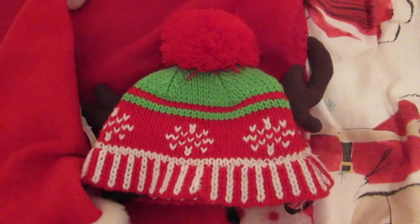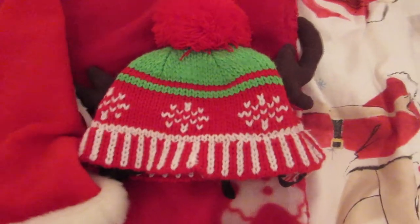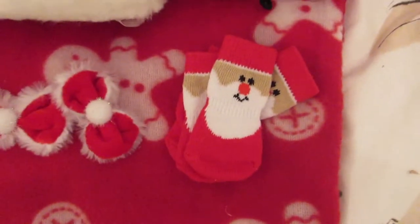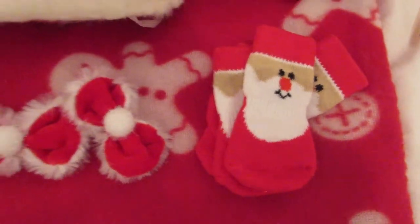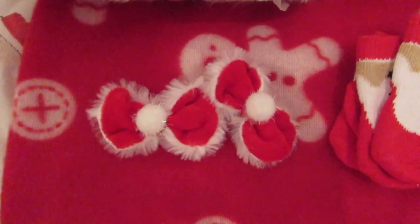She has this reindeer hat which she can wear outside — it helps with her ears because she gets very cold — and this Santa hat which was Buster's a few years ago. There are also some Santa socks, which are always good for photoshoots, and some Christmas hair bows.